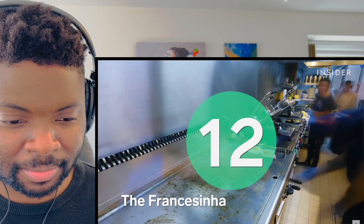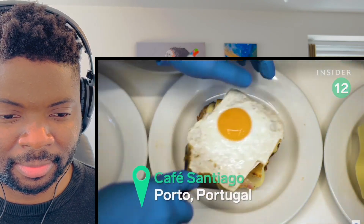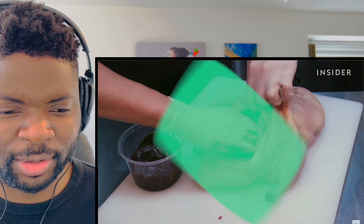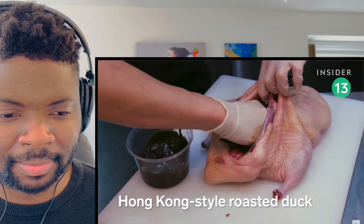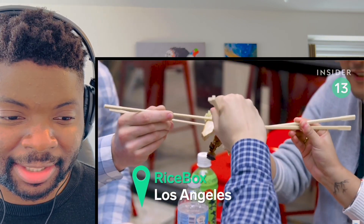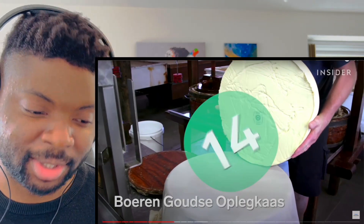The francesinha, or 'little French sandwich,' is a variation of the croque monsieur — just add mortadella, sausage and tomato sauce. Interesting. This labor-intensive dish takes four days to make. Free range duck is stuffed with hoisin, soy sauce and dry spices. Four days — that is a hell of a process.